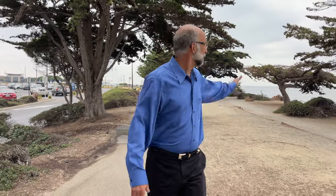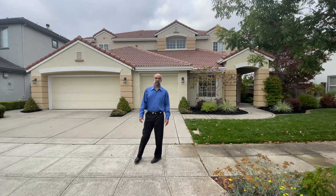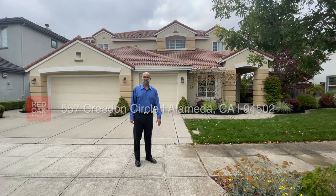Just enjoyed a nice 25-minute ride on the ferry from the San Francisco ferry terminal to the drop-off point here on Harbor Bay. It's about a five-minute walk to the house and we'll be there shortly. Here we are, 557 Creedon. Come on in.